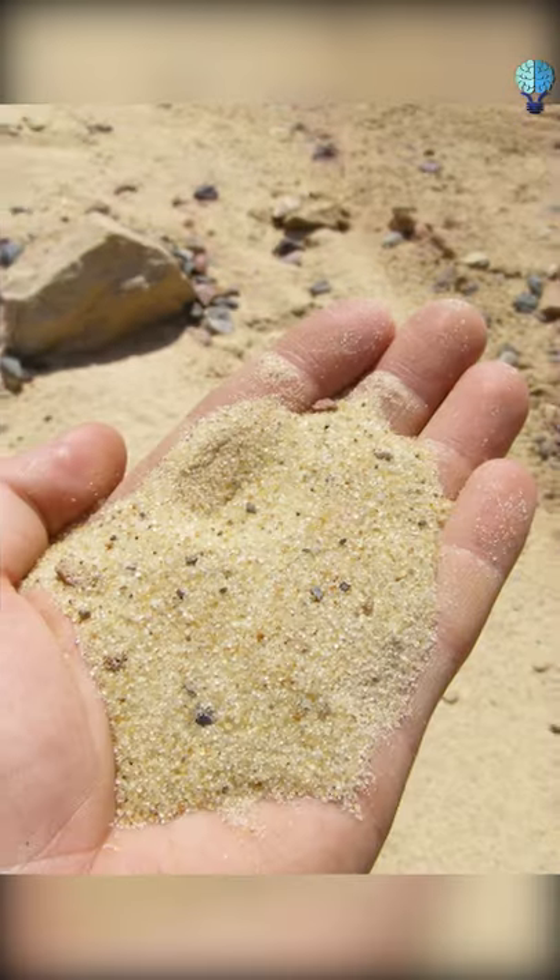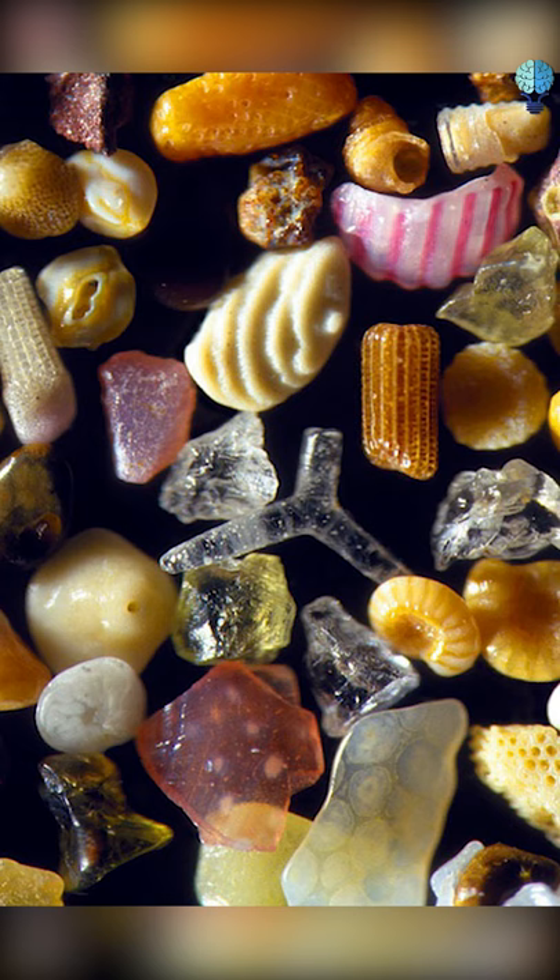Here are 17 beautiful and bizarre images of things seen under a microscope, guaranteed to melt your mind. Sand grains. This incredible picture of sand grains is magnified up to 300 times.